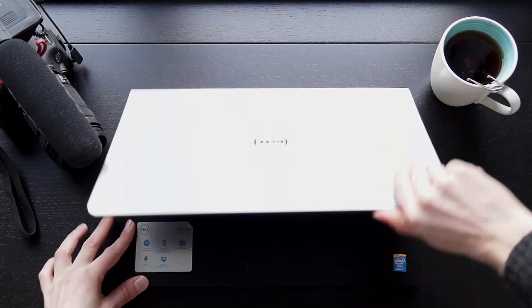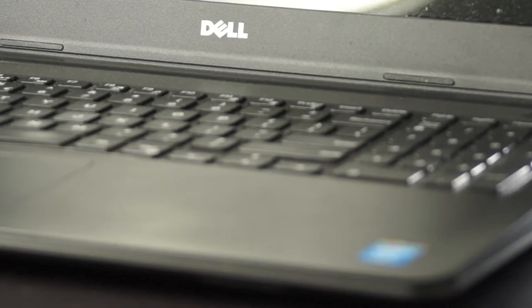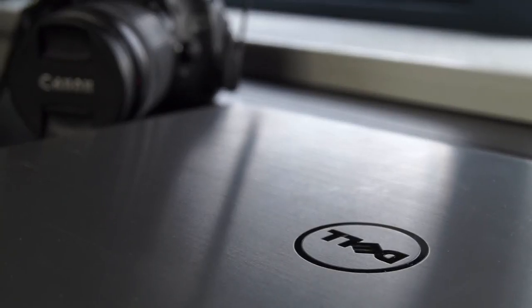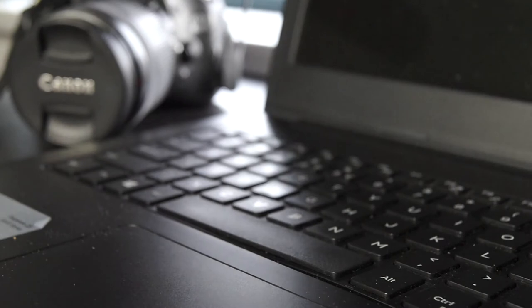The laptop is a Dell Inspiron 15 5000 with an Intel i7 processor, an AMD Radeon R7 M265 graphics card, and also 8 gigabytes of RAM.